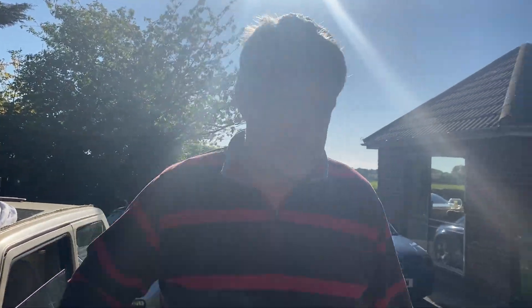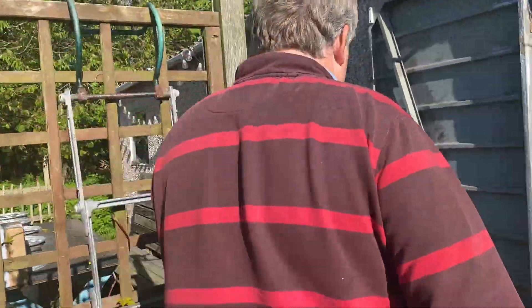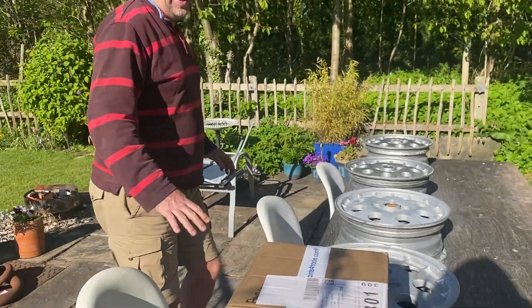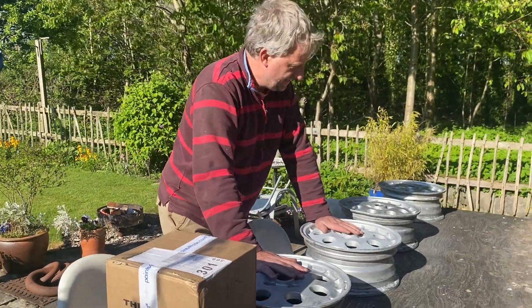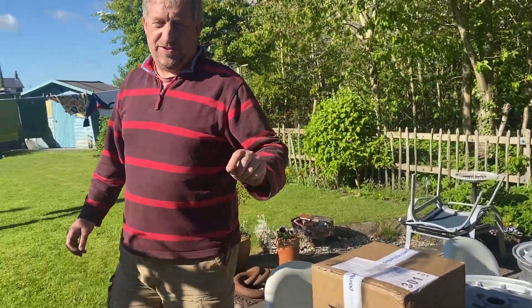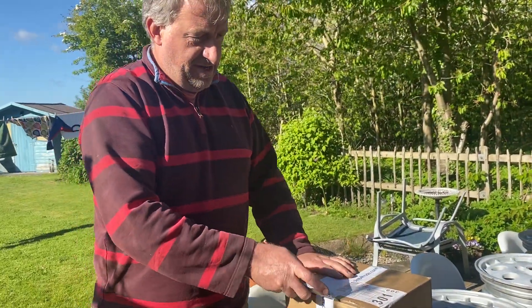Unboxing to the unboxing table. So the wheels — these two are rubbed down, ready for paint. Made a start on those two. The rims, the edges of the rims are done, so we just need the centres rubbing down.